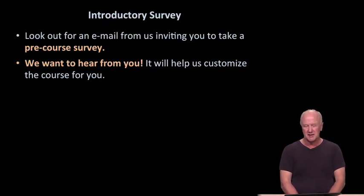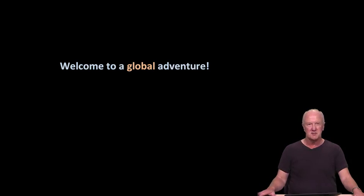For the introductory survey, please keep a lookout on your email. We'll be inviting you to take a pre-course survey in the very early days. If you fill that out, it helps us customize and modify the course for you to make sure it's on target. With that, we welcome you to this global adventure. If the prerequisites seem meaningful to you and the excitement of GPS grips you, please join us — I think we'll have a great time with this course.